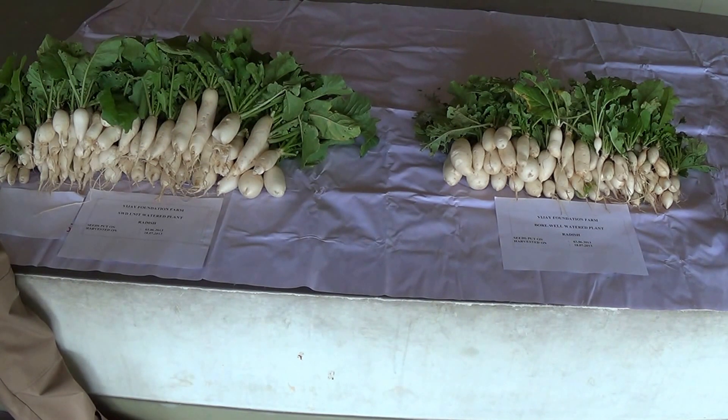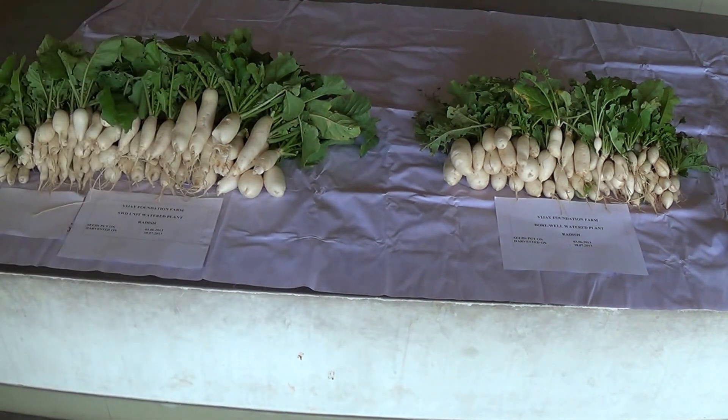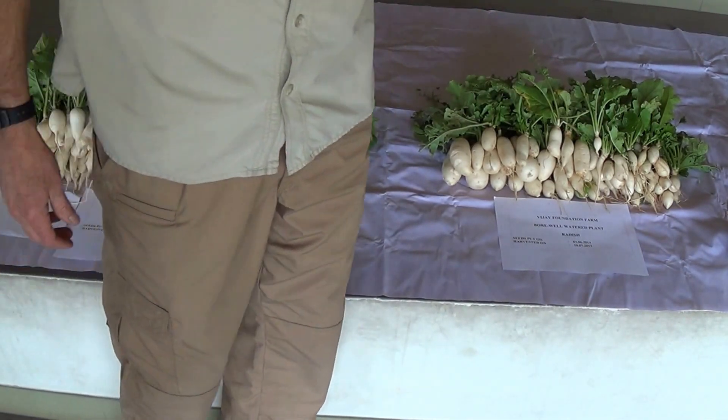I'm going to try it — crispy, spicy! Whoa, spicy! Whoa whoa! Oh, that was very spicy but it was juicy. Wow, spicy stuff! Okay, so now we'll try one of the other ones.